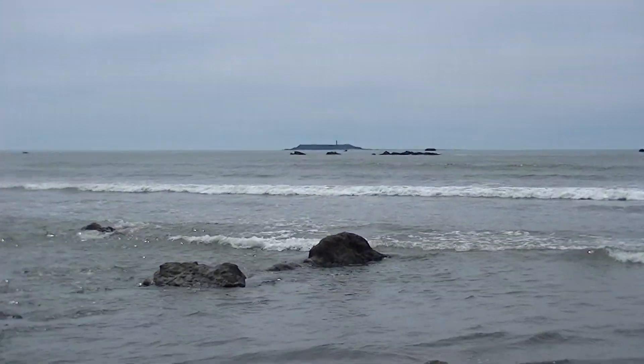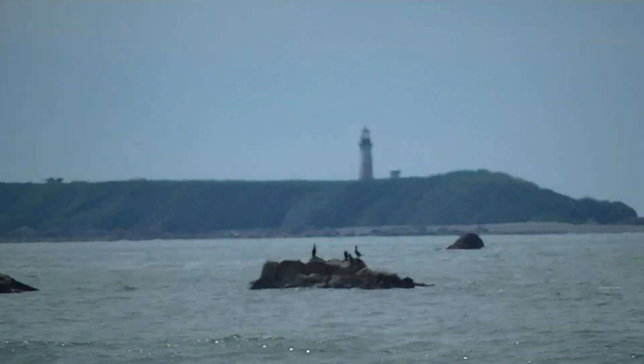Out there — that's Destruction Island out there.